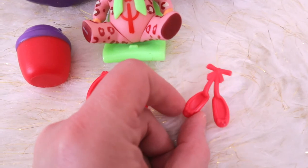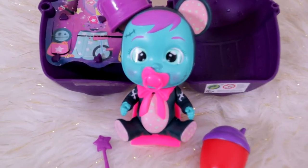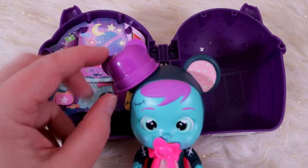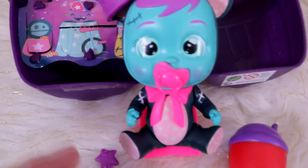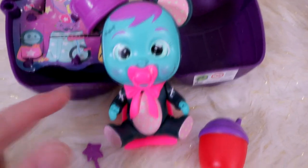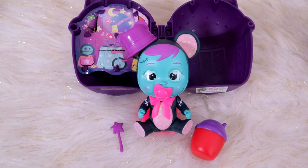Lea got little ballet slippers because she's a ballerina, and some kind of hula hoop, which is really cute. Here is Lala — she's got her pink accessories. She came with a hat — looks like each one comes with two individualized accessories. It's like a little mouse, and the mouse hat goes on her ear. That's super cool. Then she's got a wand, which is so cute.